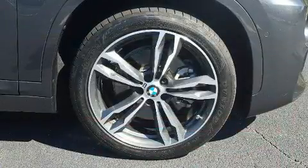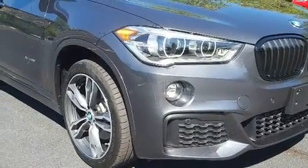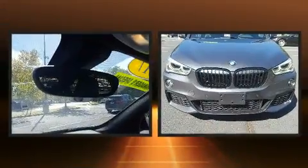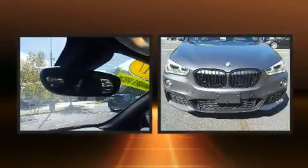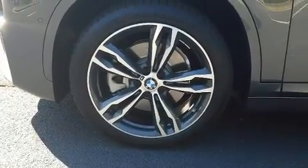BMW also prioritized safety and security with features such as dual front impact airbags with occupant sensing, front side impact airbags, traction control, brake assist, a security system, an emergency communication system, and four-wheel disc brakes with ABS.